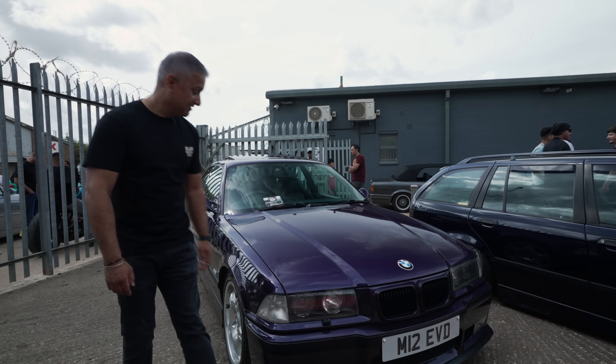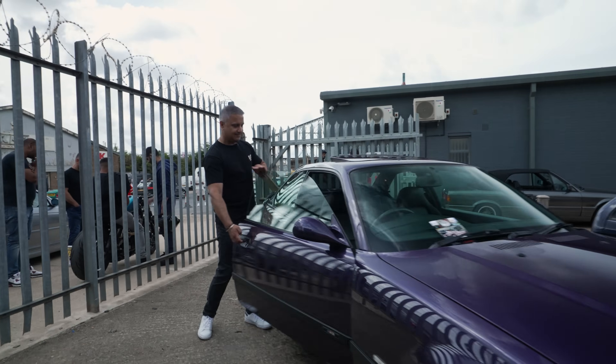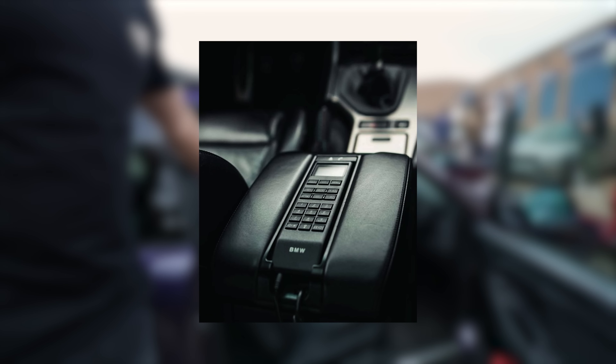Check this out — it's got an E36 M3 in Tecna Violet, a very rare colour. Vaders — proper seats. But look inside: he's even got an original BMW cell phone. Now that in itself is very rare.